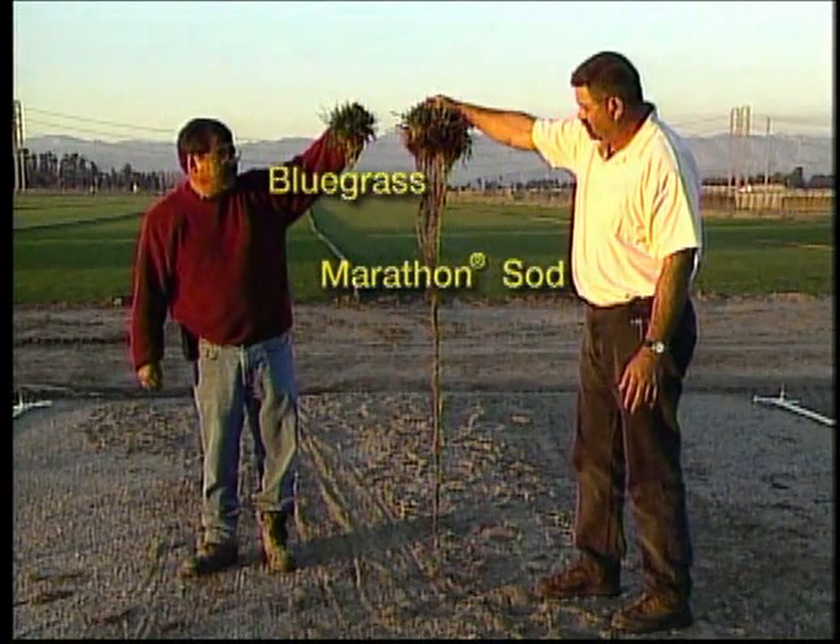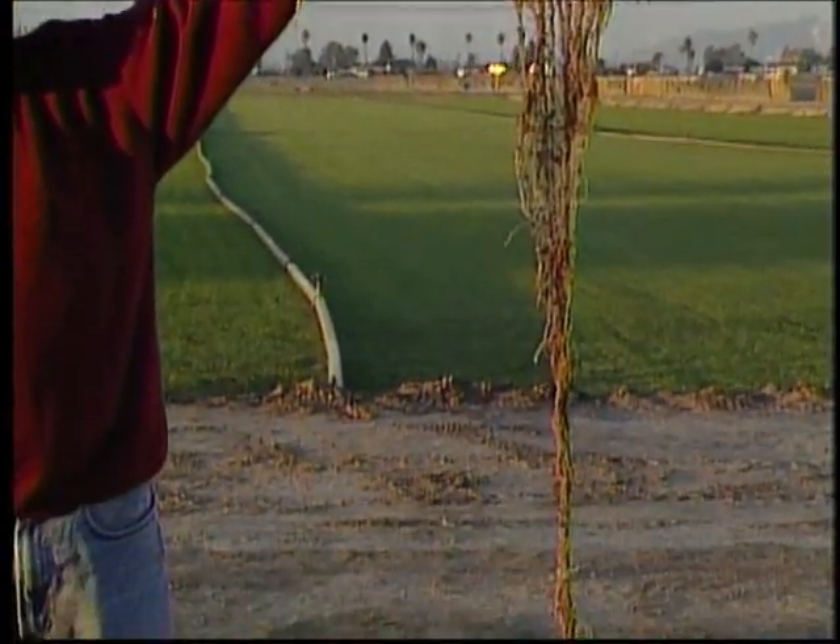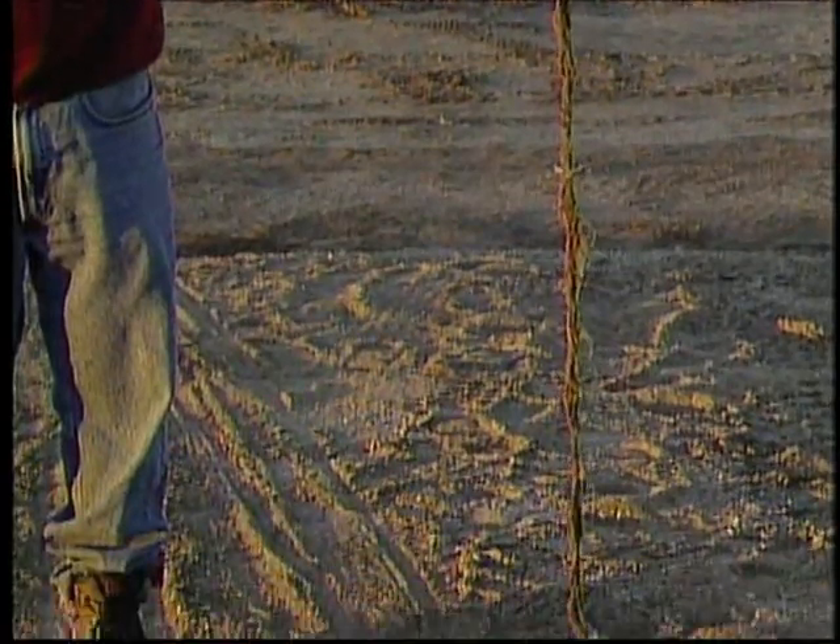Southland Sod Farms created Marathon sod in 1983 specifically for Southern California's hot, dry climate and soil types, including clay. Marathon is a unique blend of proprietary seed varieties with distinctive traits such as extremely long roots that give the grass its remarkable drought and heat tolerance, making it very tough and durable. Unlike other drought-resistant species, it does not turn brown in winter, giving you a green and lush lawn all year round. In comprehensive USDA-sanctioned tests, a variety used in Marathon was ranked number one an unprecedented three years out of three.